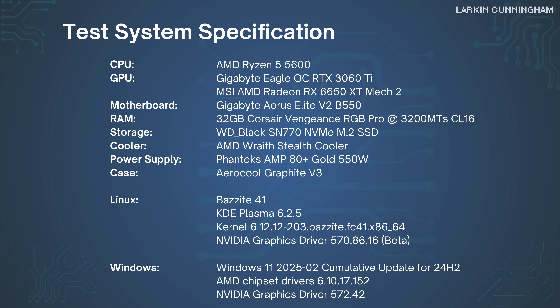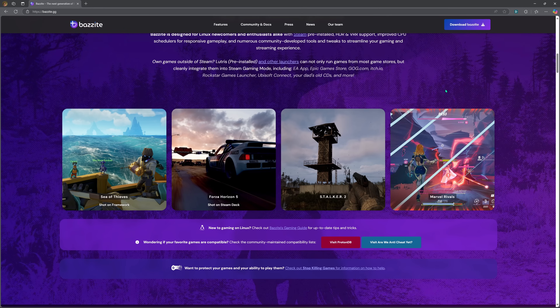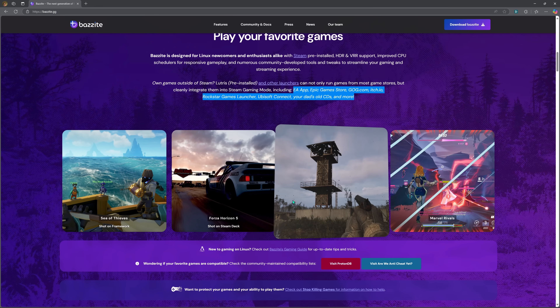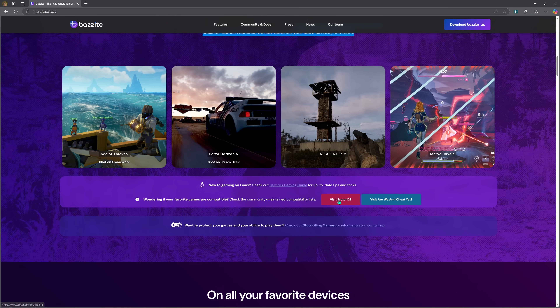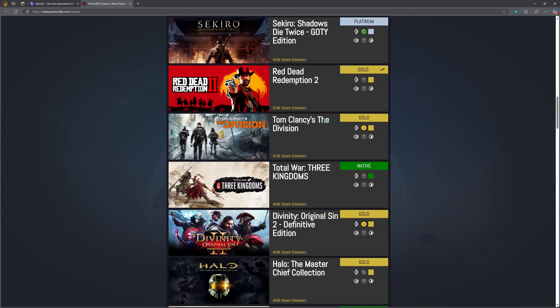Along with that, 32 gigabytes of DDR4 CL16-3200 memory, and we're running this on the Bazzite version of Linux. I'm going to do a future video on what Bazzite is and why it might be the best choice for an entry-level or intermediate Linux user. It gives the best console-like experience — definitely a Steam Deck-like experience — where you don't have to tinker too much under the hood. It comes prepared for gaming with Steam, Heroic Game Launcher, and Lutris. It's basically ready to go, and all updates are very straightforward.